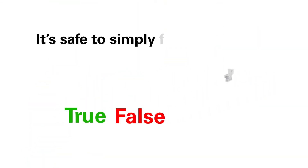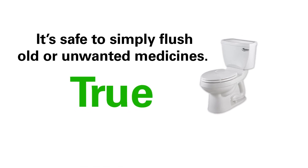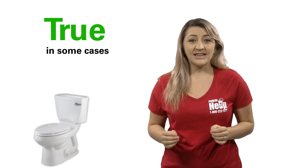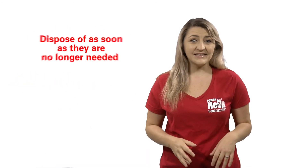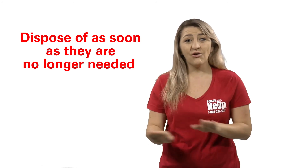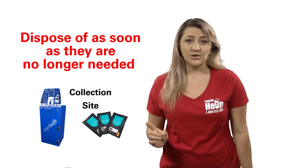Next. True or False? It is safe to simply flush old or unwanted medicines. This is a tricky question. The answer is true — in some cases. There is a small number of medicines that are harmful, even fatal, with just one dose in the wrong hands, such as fentanyl or morphine. Only medicines like these should be flushed down the sink or toilet as soon as they are no longer needed, and if there is no drop box, collection site, or medication disposal pouch available.